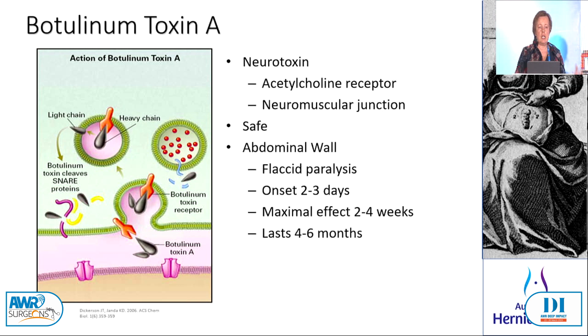It probably gives a maximal effect in the abdominal wall around the two to four week mark. We don't really know the optimal timing but you do want to leave it in a little bit longer than what we initially published on. We initially published for about two weeks, ten days, two weeks. We're now stretching that out to four weeks pre-op and getting very good relaxation in the majority of cases.